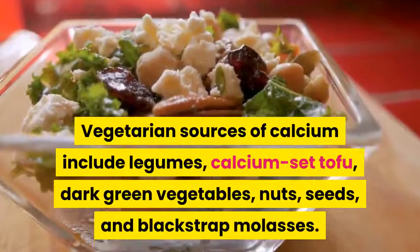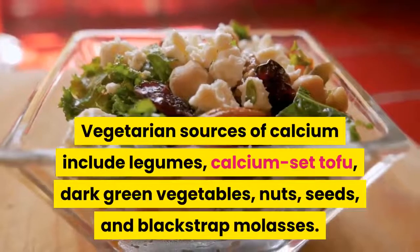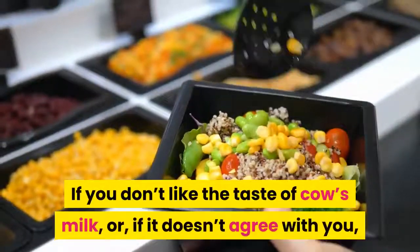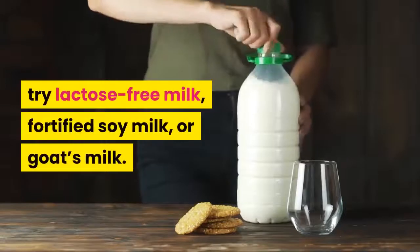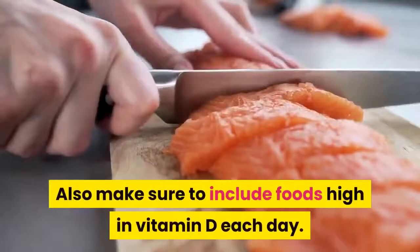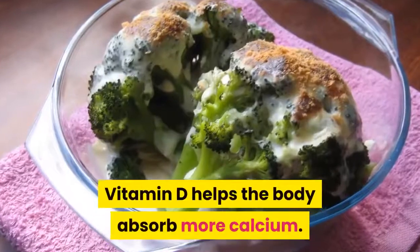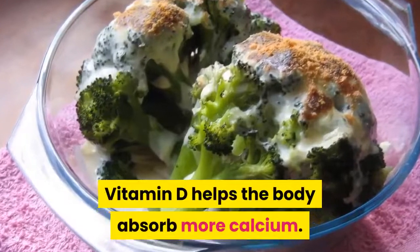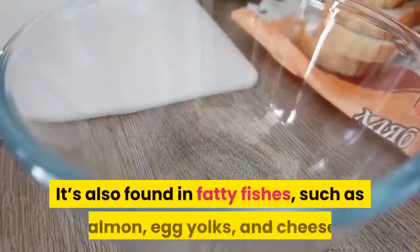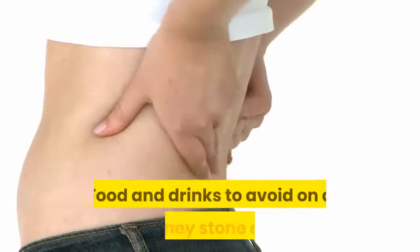Vegetarian sources of calcium include legumes, calcium-set tofu, dark green vegetables, nuts, seeds, and blackstrap molasses. If cow's milk doesn't agree with you, try lactose-free milk, fortified soy milk, or goat's milk. Also include foods high in vitamin D each day, as it helps the body absorb more calcium. Vitamin D is found in fatty fish such as salmon, egg yolks, and cheese.